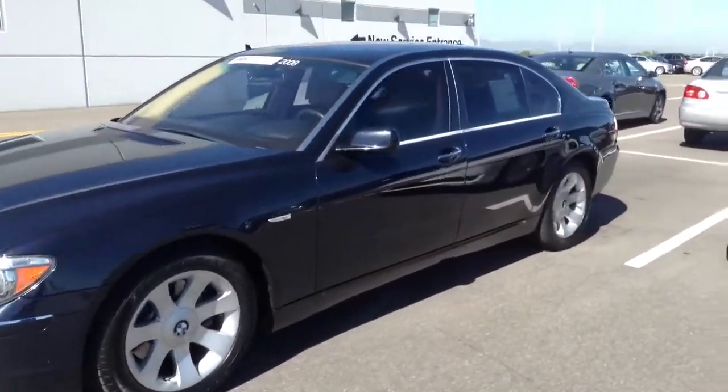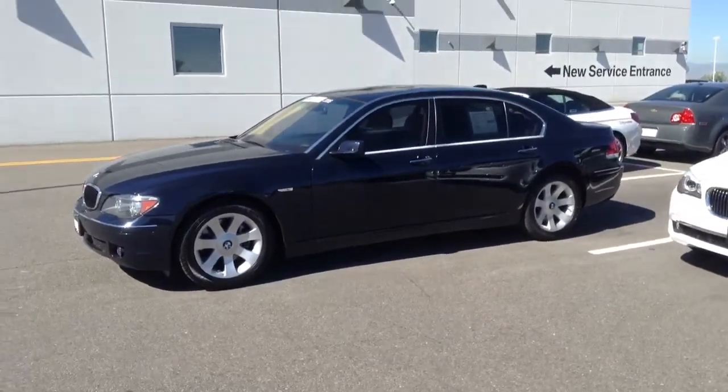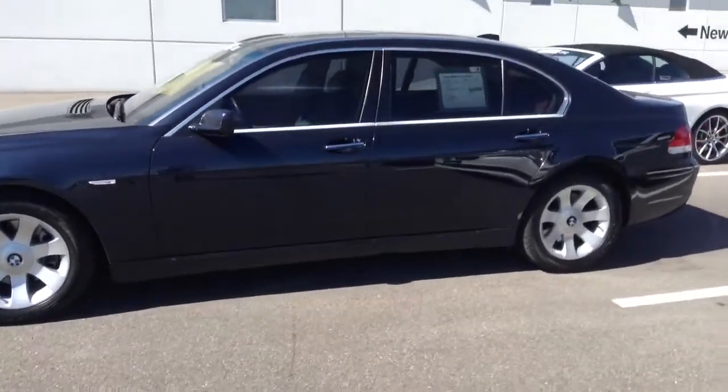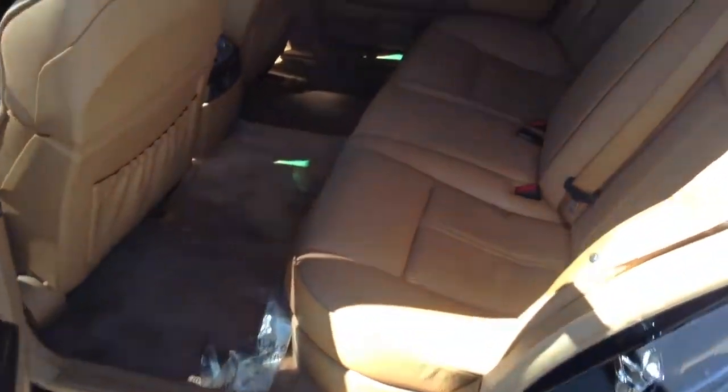The nice part is it's still under its complete factory warranty. This car was originally certified when it was sold — it was a lease originally, then bought, resold as a certified car — so it has a six year, 100,000 mile warranty that goes through next year, all the way through April 18th. So it's been under warranty and has all its maintenance covered at no cost until then as well.